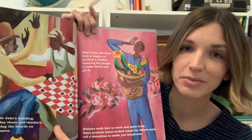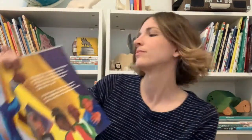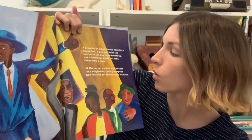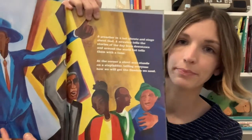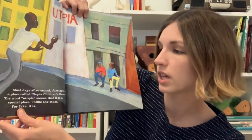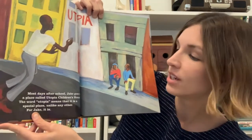Do you have any similarities between your neighborhood and Jake's? A preacher in a hat shouts and sings about God. The newsboy tells the stories of the day from downtown and around the world, but tells them with a tune. At the corner, a short man stands on a stepladder, telling everyone how we will get the freedom we need. Most days after school, Jake goes to a place called Utopia Children's House. The word Utopia means it is a special place unlike any other. For Jake, it is.